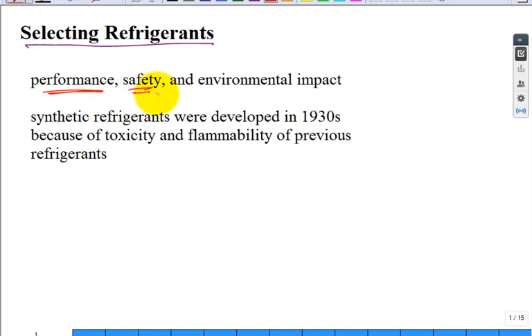Safety is important. Refrigerant does leak out. If you ever worked with technicians, they get freezer burn because it gets sprayed out on their hands and arms. It's not always going to stay in the system you designed. Unfortunately, you have to think about accidents and what will happen when it comes out.